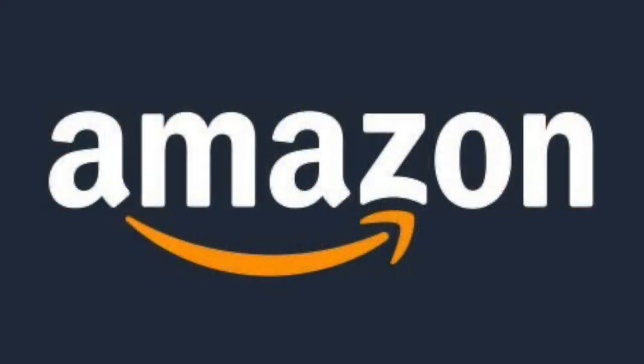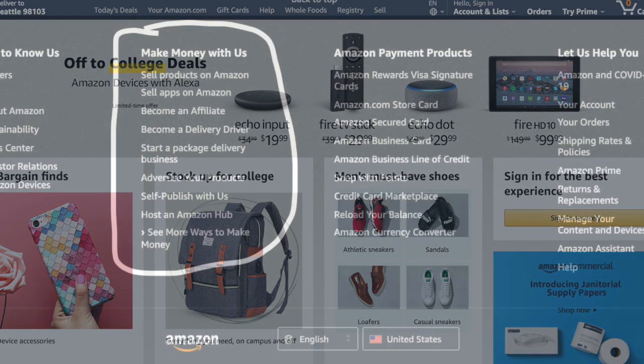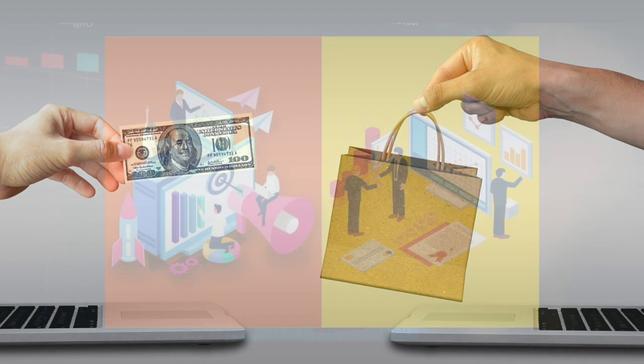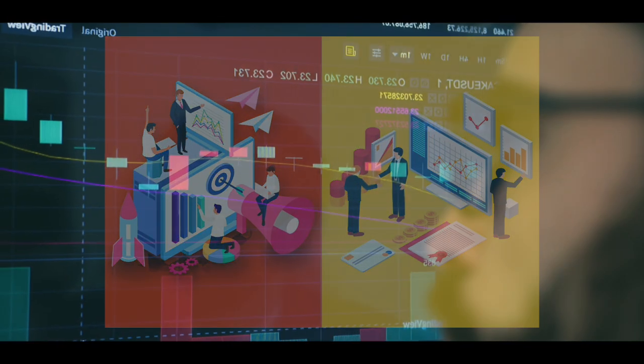If you're on Amazon, click this link. As you can see, I'm on Amazon.com. We'll go to the bottom of the page and scroll down. We can see at the bottom that it states 'make money with us.' And you'll learn that there are numerous methods to generate money with Amazon — selling, private label brands, and so on are all possibilities. But we're most interested in becoming an affiliate.